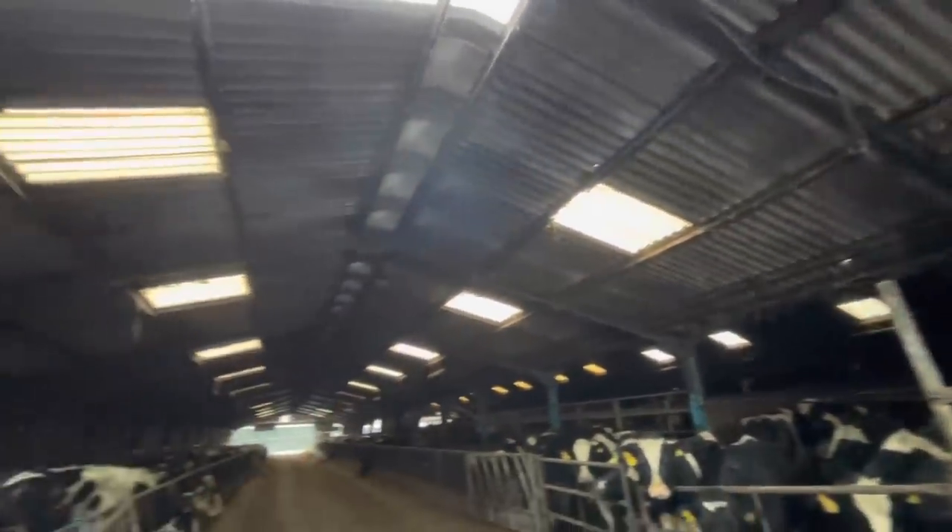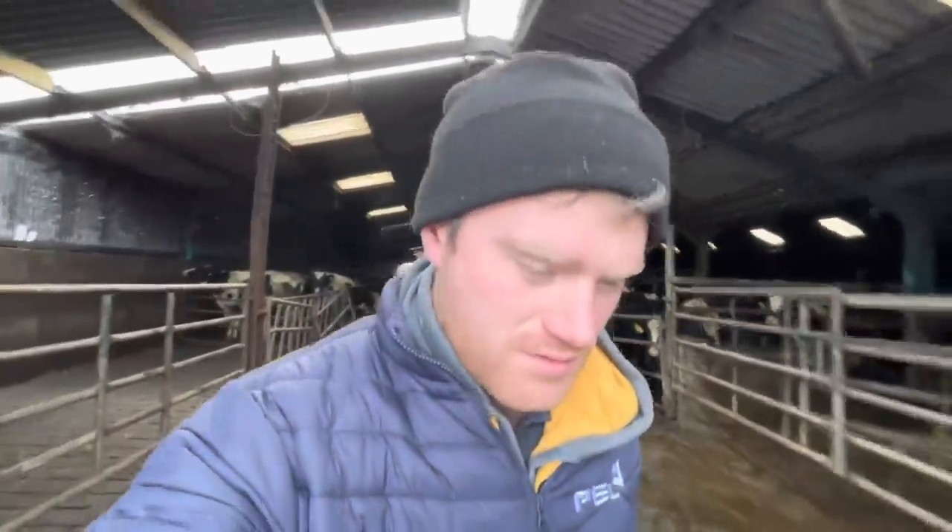Getting it done properly. Full walk. And this will be like a new shed, in a way.